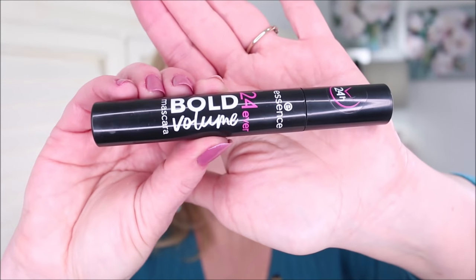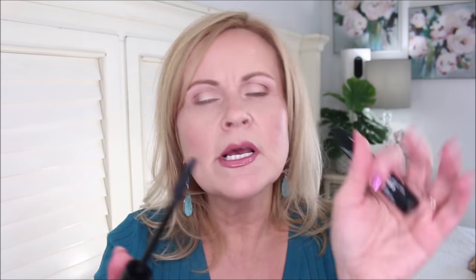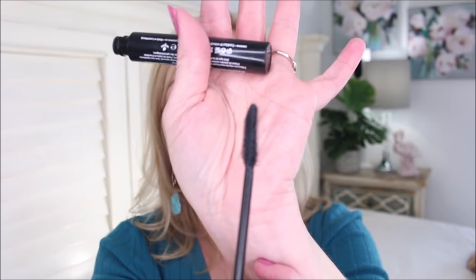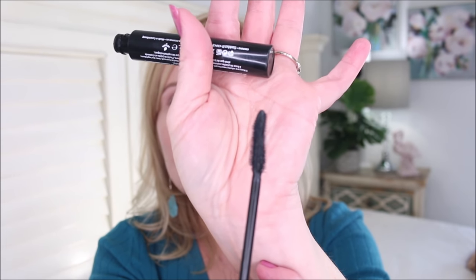This is the Essence 24 Ever Bold Volume Mascara. What I love about it the most is that it has a plastic bristle brush — it's not the regular ones that are like hairbrush bristles. It's a little bit curved, which is really great. Because of this brush, it picks up every single solitary lash.